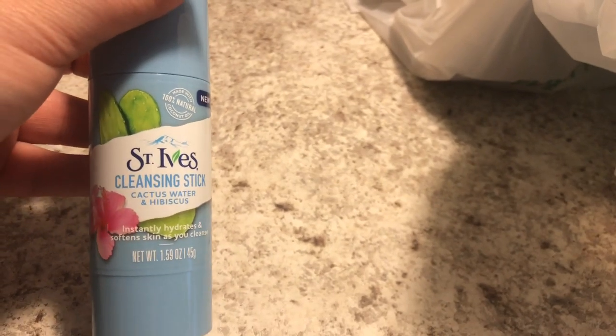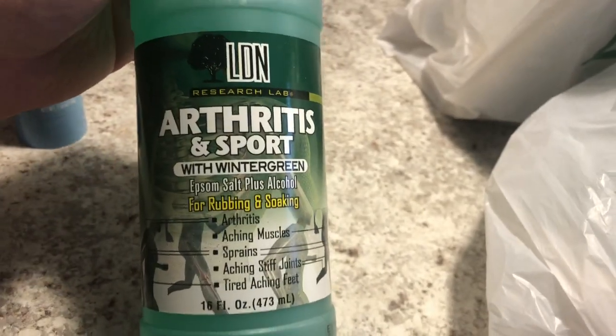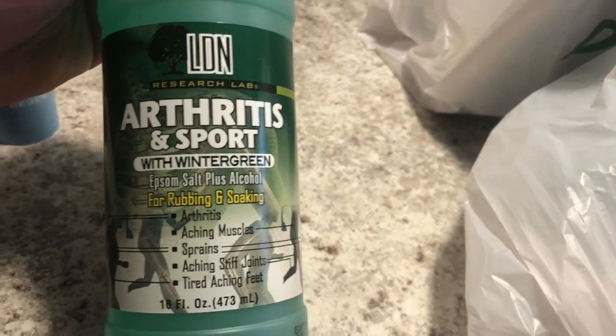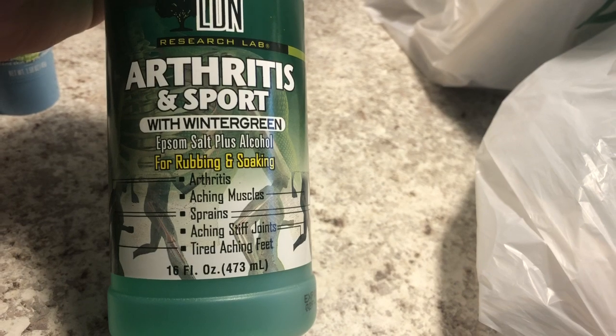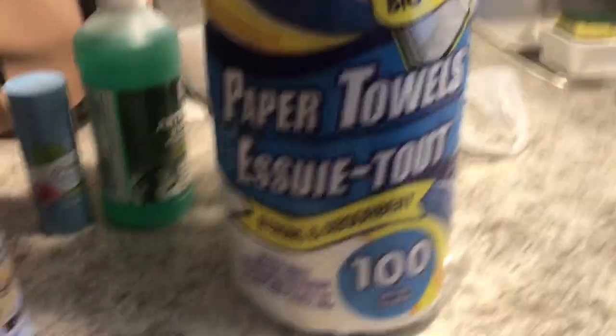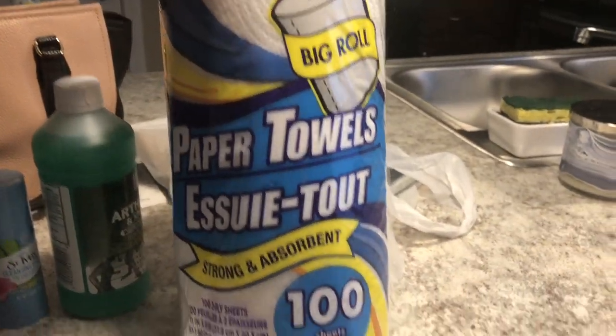I'm super excited to give it a try and I'll let you know in an upcoming video if I like it or not. He was complaining that his feet were hurting, so I grabbed him this arthritis and sport with wintergreen epsom salt, plus alcohol for rubbing and soaking. The Dollar Tree I went to had one roll of paper towels left, so I grabbed those too.